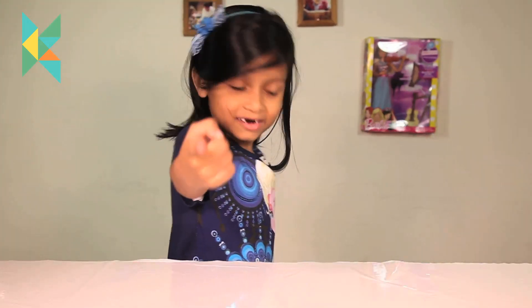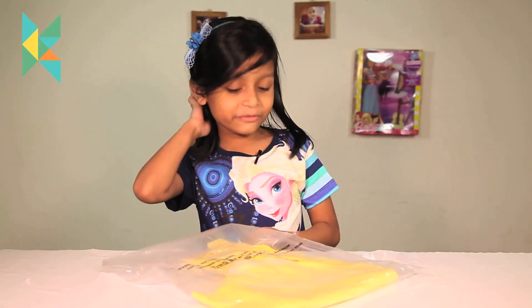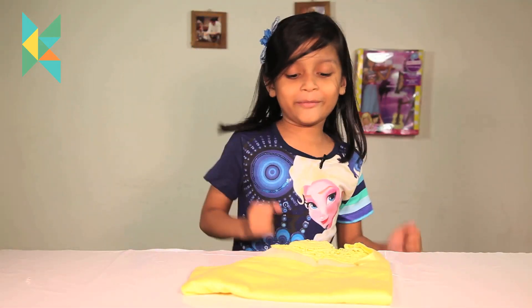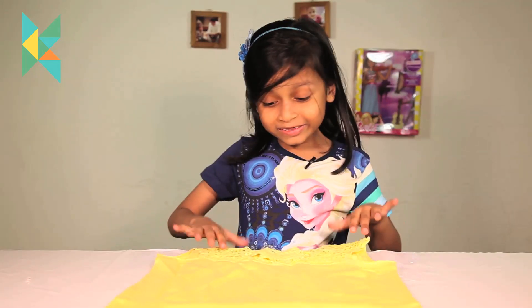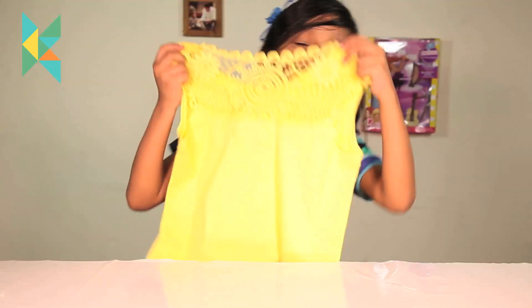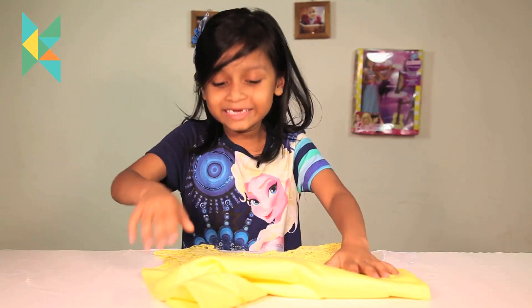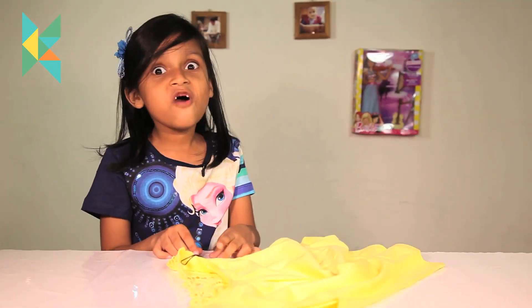Let's take out a yellow frock. Look, this is a very, very pretty frock! I want to wear this again. Let me open it and show you — it is very frilly on the top, so frilly! The price is $4.99.